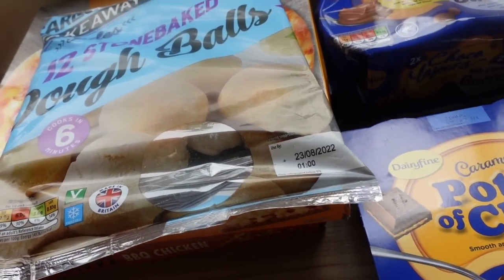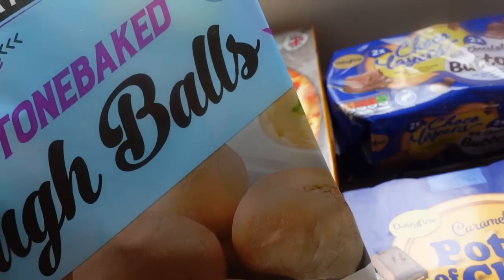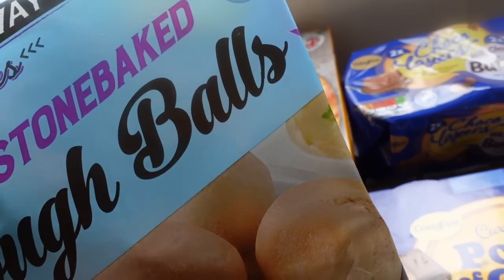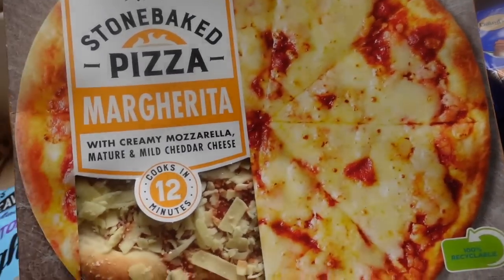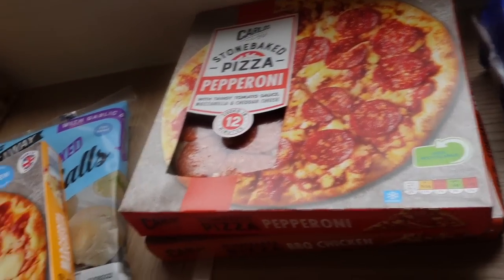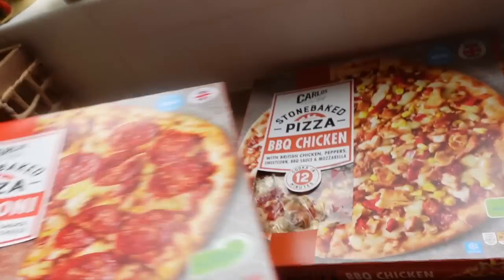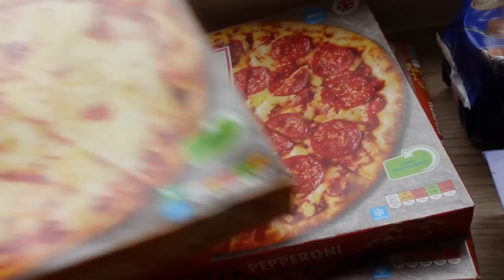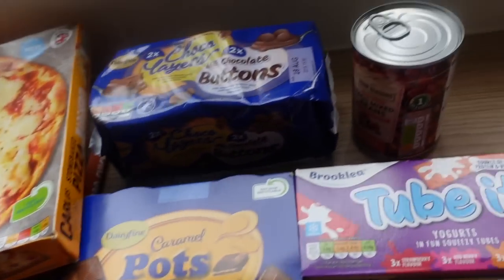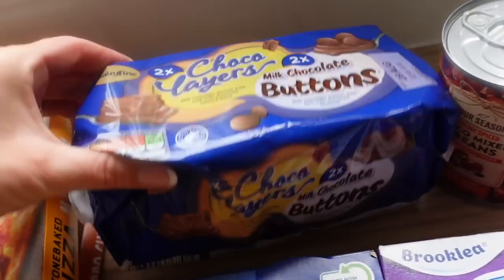I got some quick pizzas — I think I'm going to do these tonight because I've just had a really long day. We've got some stone baked dough balls which we've had before and they're really really nice. Then I got a margarita pizza which pretty much the boys will have — as in Alistair and Miles — and me and Violet love a pepperoni so we share that, and then Graham loves a barbecue chicken. They're in the fresh section, not frozen.